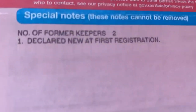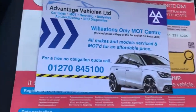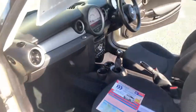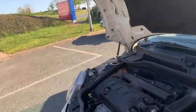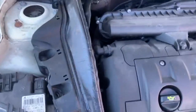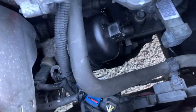This car does only have two former keepers from new. It has just been MOT'd and serviced up at our workshop in Williston. This car comes with an MOT with no advisories. You get your service and your three months warranty as well. I will try my best to show you that it is free from any leaks of any sort.